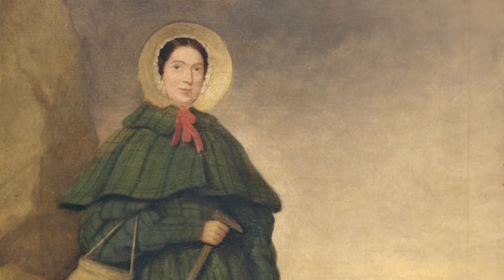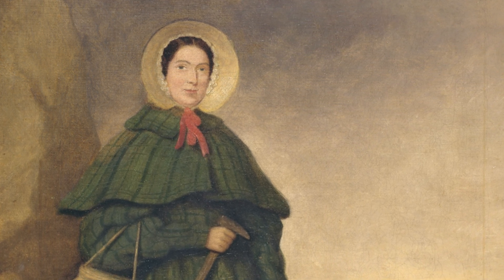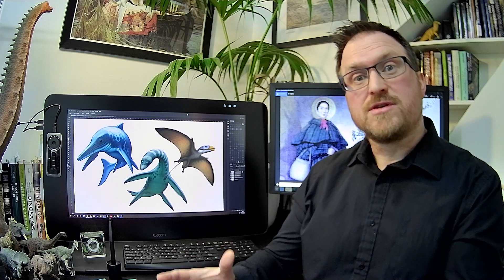Having an opportunity to create a series of coins commemorating Mary Anning is really special. She's such an important historical figure — she was essential to the development of a new science called paleontology.